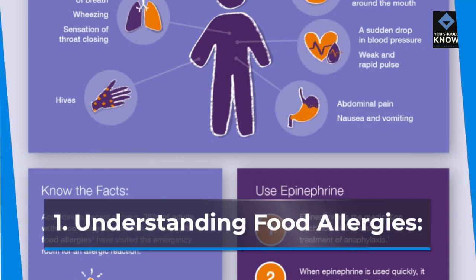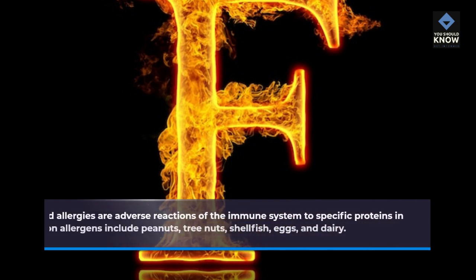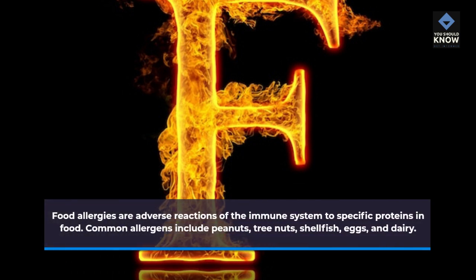Understanding Food Allergies: Food allergies are adverse reactions of the immune system to specific proteins in food. Common allergens include peanuts, tree nuts, shellfish, eggs, and dairy.